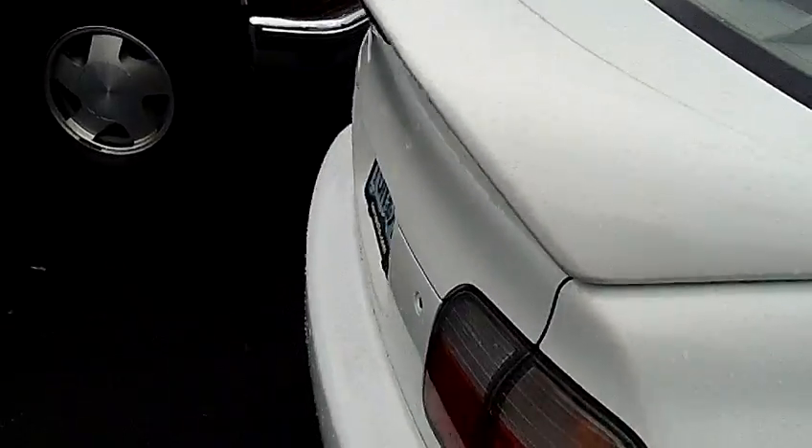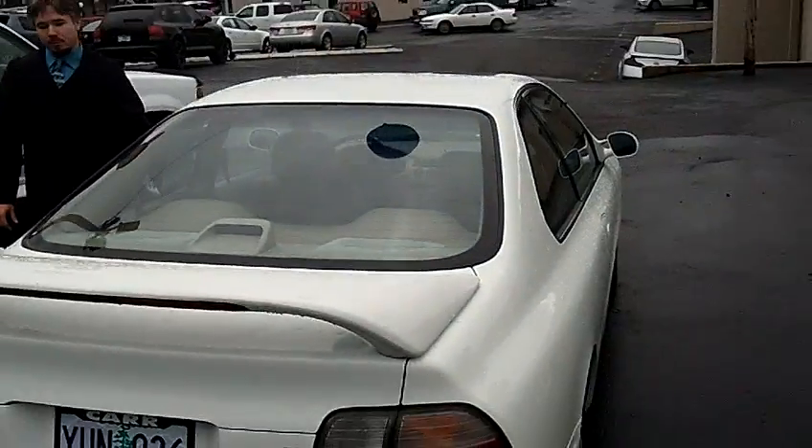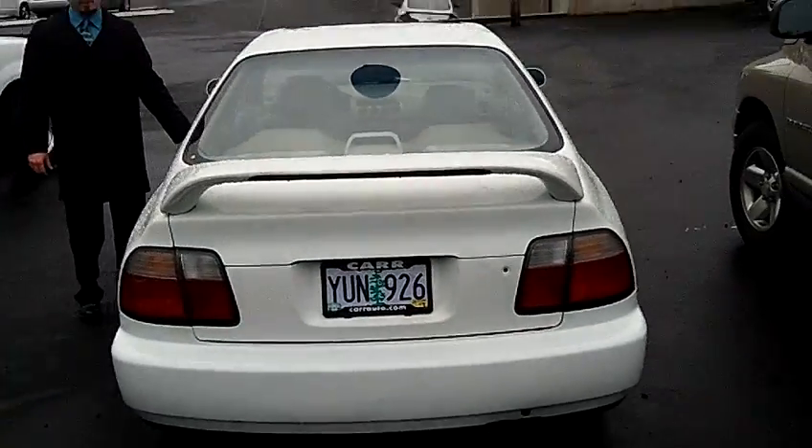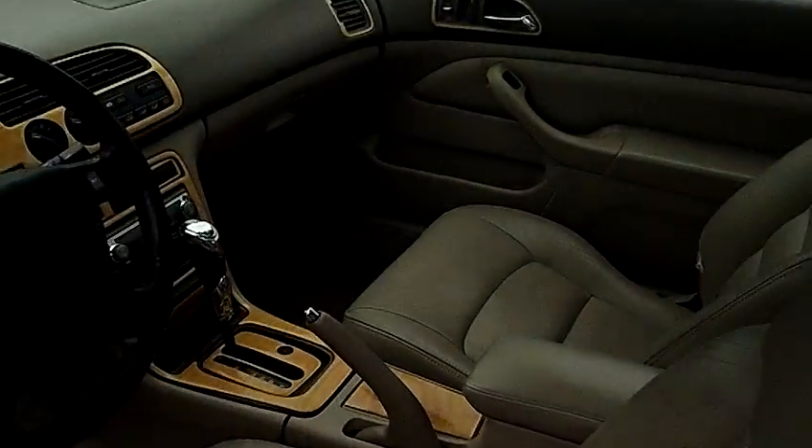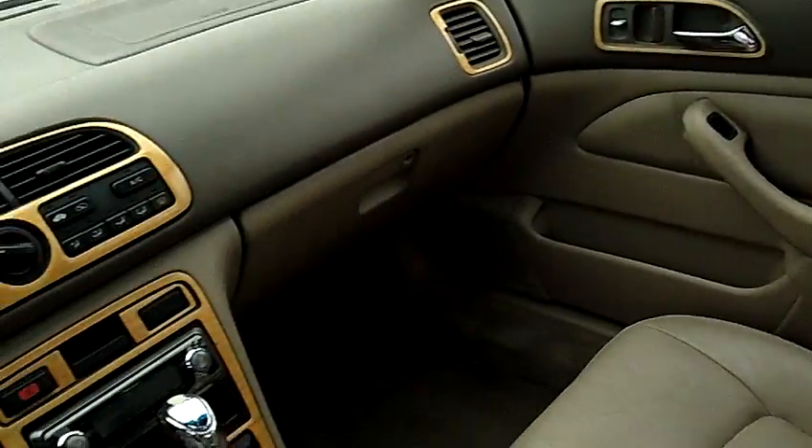It has the rear spoiler on the deck, moonroof, it's a very straight car, no dings, leather interior, wood grain, automatic transmission.